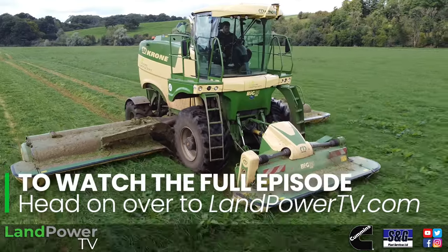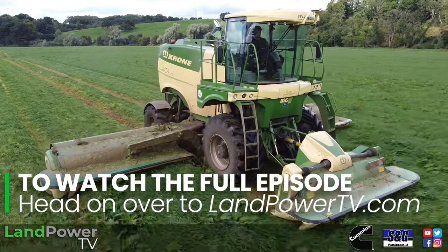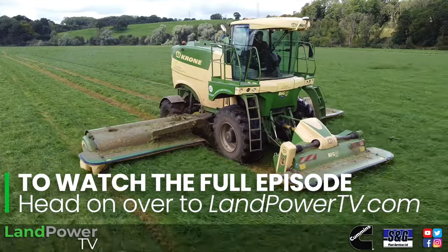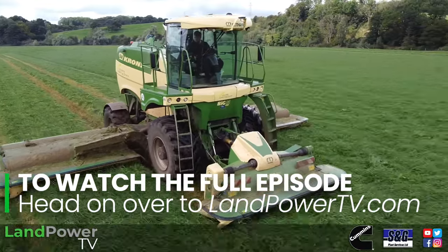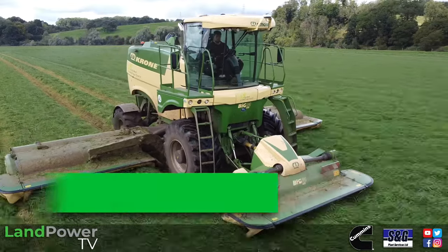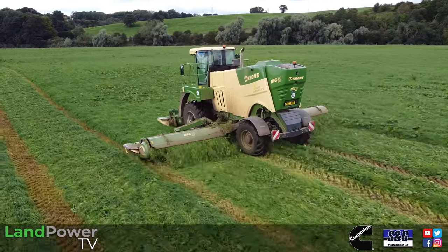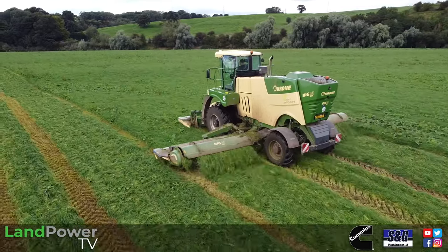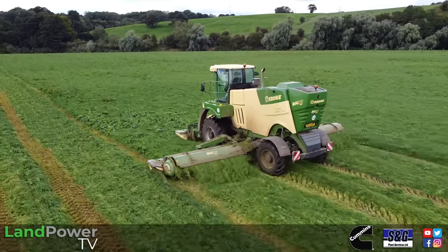There are two engine power settings and it automatically changes between them. There's an eco mode - I think it's about 300 horsepower - and then as it feels load come onto it, it changes up into the higher range, all to save fuel. If you're in a really light crop you can mow all day in eco mode and it doesn't need that extra power. This thing never gets hot either. With the radiator being at the back, it's not like a tractor where you're always cleaning the radiator out. You very rarely have to clear it out - it's one of its bonuses, it always stays cool.